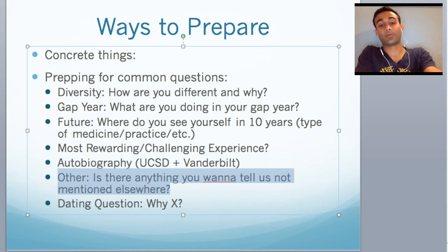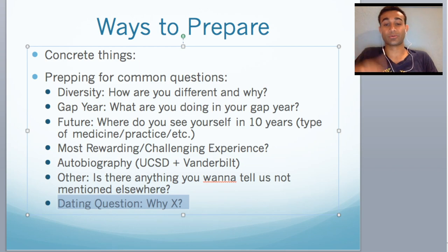Almost always — actually this is inevitable — every school's secondary will have a question that says, is there anything you want to tell us that you haven't told us already? Most people will say no because the application is already so long, but if there is something in your history or your academic standing you want to bring up, this would be the time to do it. And the last one is what I like to call the dating question of med schools — sometimes they'll ask, why us? Why this school? So you want to do your research and figure out why that school.